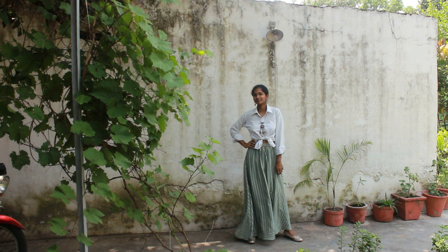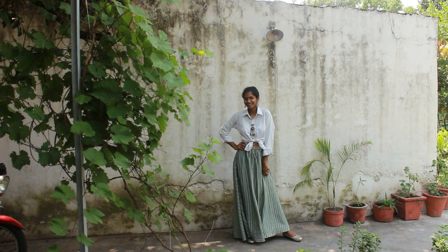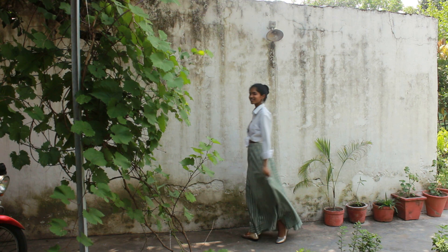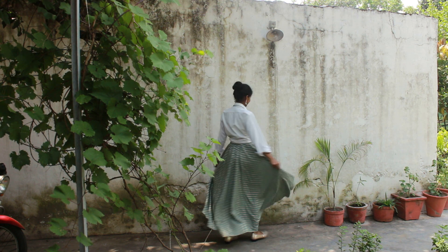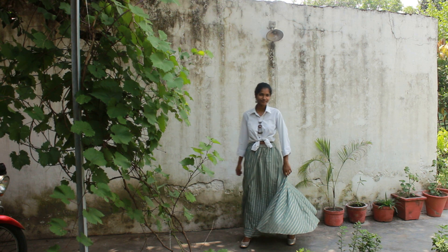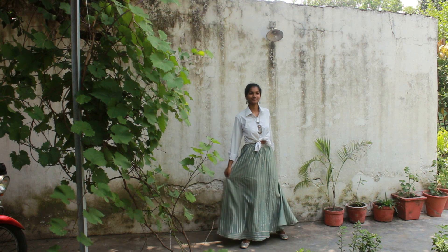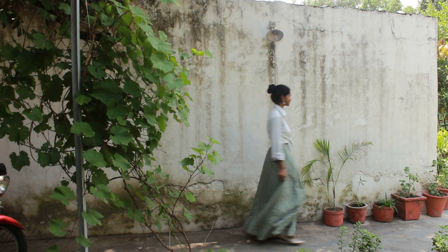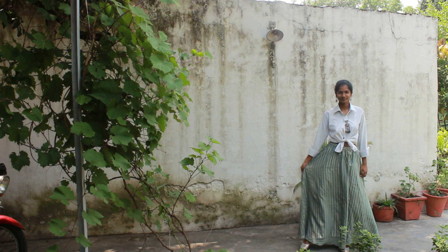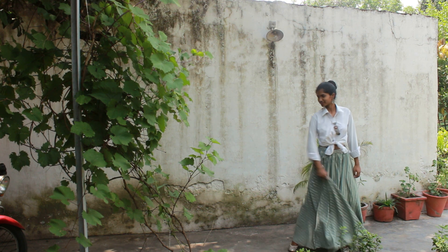Okay, so this is my favorite personal look. For this look, I tied a knot on the shirt and paired it with a lehenga. For the detailing, I wore a long ethnic necklace, oxidized earrings, and golden juttis, and to complete the look I secured my hair into a bun.